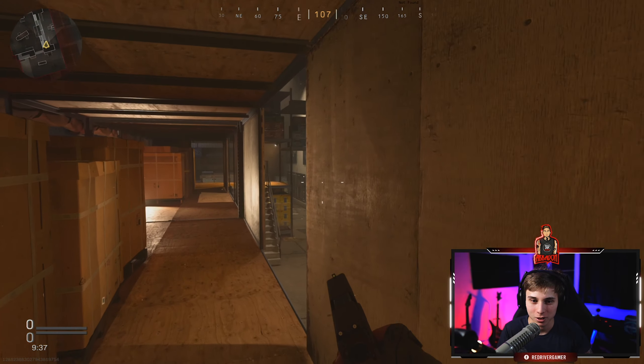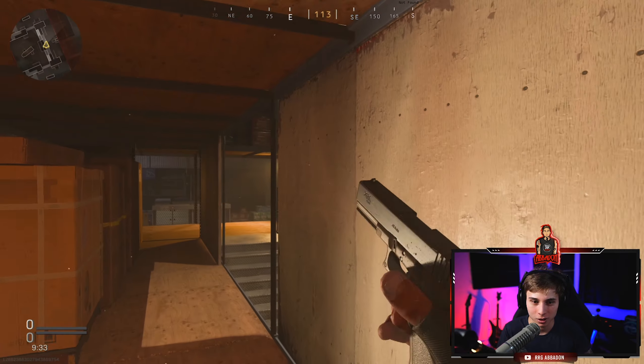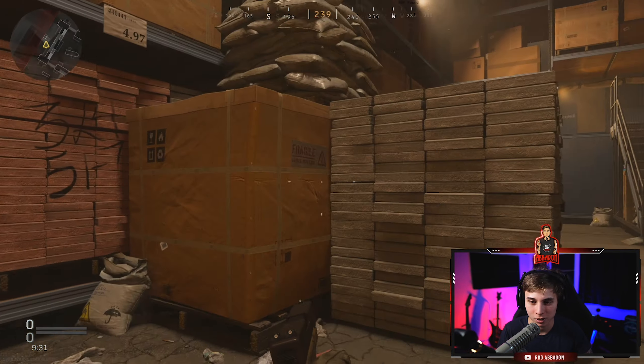We're on opposite teams. We're not gonna kill each other. Look for toilet paper — we need the toilet paper. Gotta have the toilet paper.